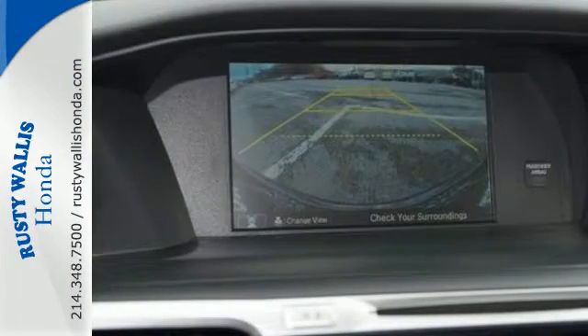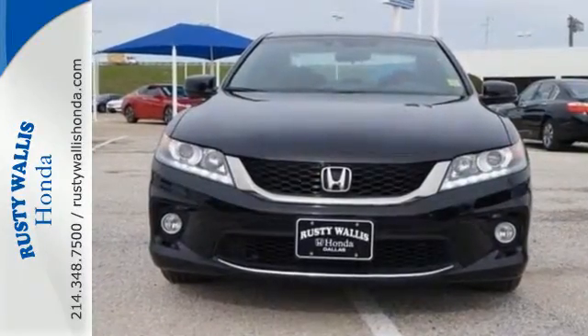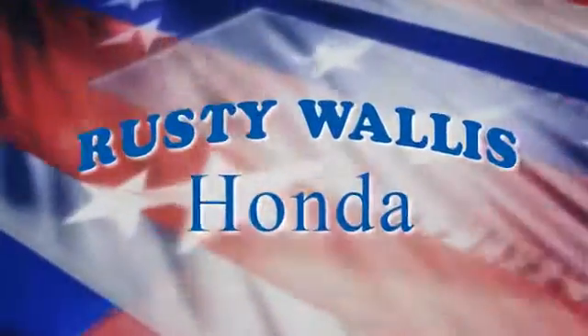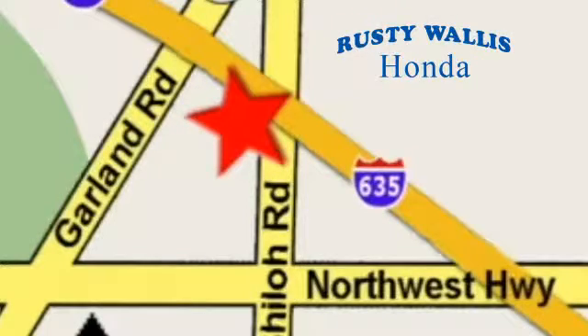Enjoy the all-around satisfying performance of this 2013 Accord today. At Rusty Wallace Honda, our primary goal is to satisfy our customers. Stop in today. We're easy to find just off I-635 at Shiloh Road.